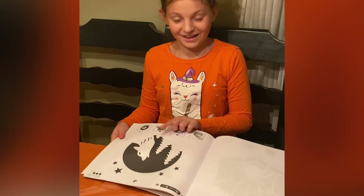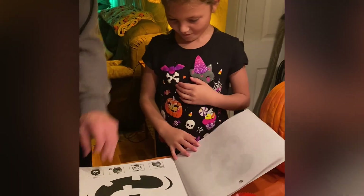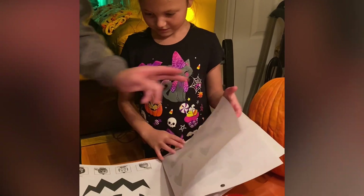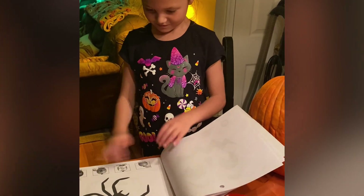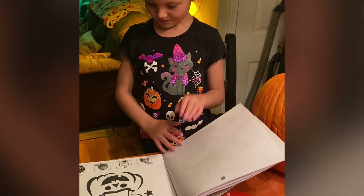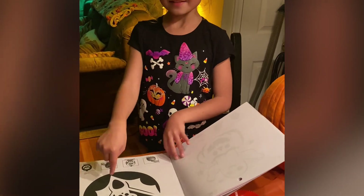Oh, this one. That's the one I want. Can I make this one?